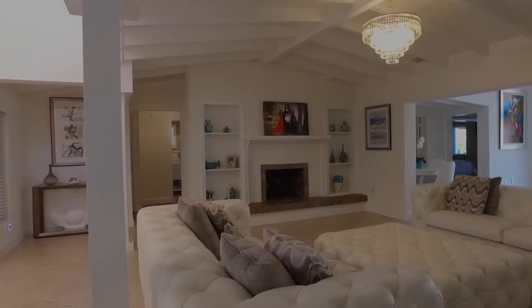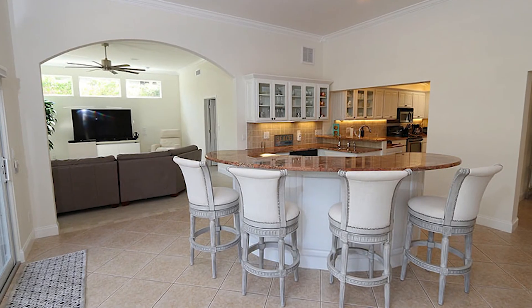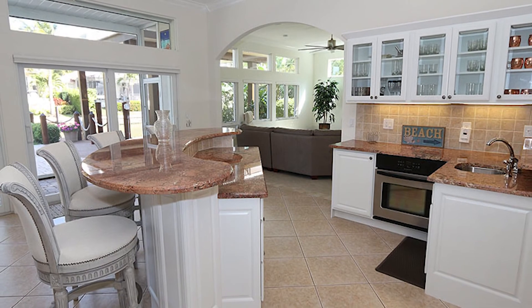Healthy food choices were part of the Blue Zone Project, which I absolutely love. It makes it very easy to make healthy options. And because we're in walking distance, it's easier to walk or take a golf cart to dinner.